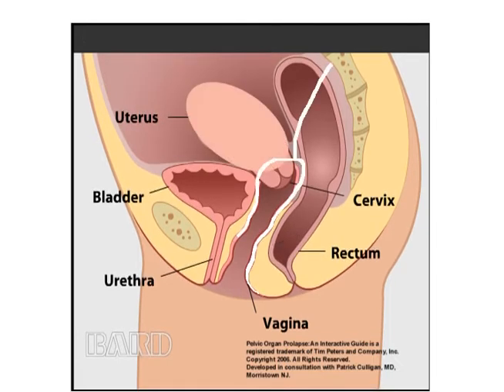The same procedure can be performed robotically from above through very small skin incisions, with attachment of the graft to a ligament in front of the backbone. In this case, the body of the uterus is removed and the cervix is left behind, which is called supracervical hysterectomy.